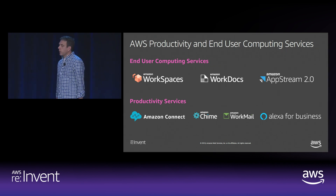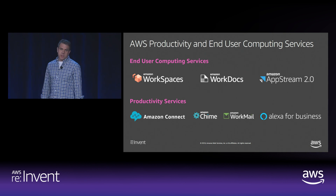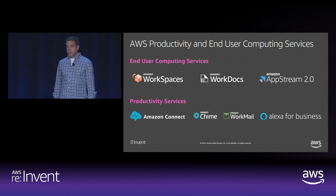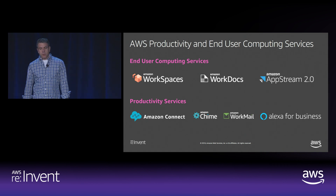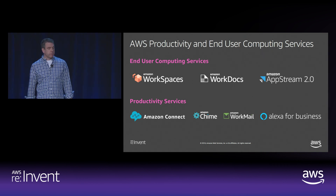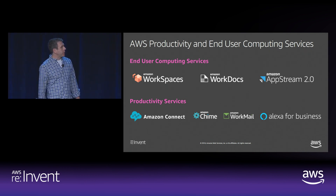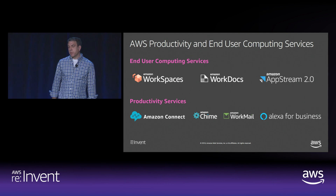In the end user computing space, we have WorkSpaces, which is a cloud desktop solution. We have WorkDocs, which is cloud storage. We have AppStream that delivers application streaming. And in the productivity service space, we have Chime, which is a conferencing and chat solution. We have Connect, which is a call center service. We have Alexa for Business, which is an intelligent office assistant. And we have WorkMail, which is cloud email.